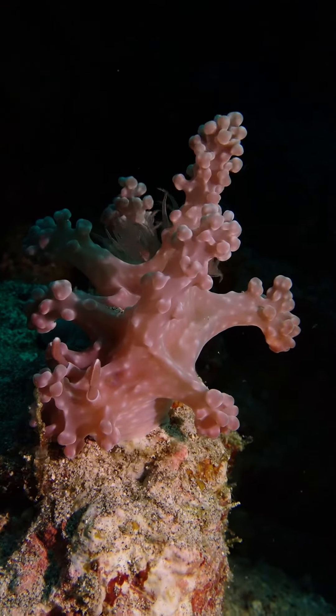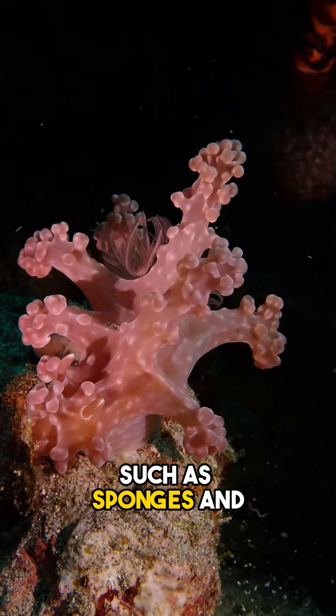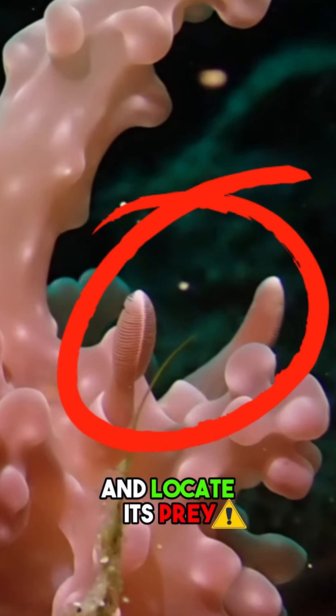Like other nudibranchs, the Mayamira aleni feeds on various marine organisms, such as sponges and other invertebrates. It uses specialized tentacles called rhinophores to detect chemical signals and locate its prey.